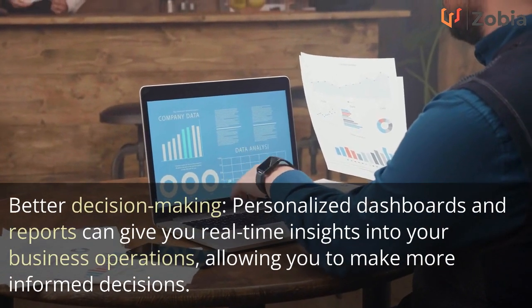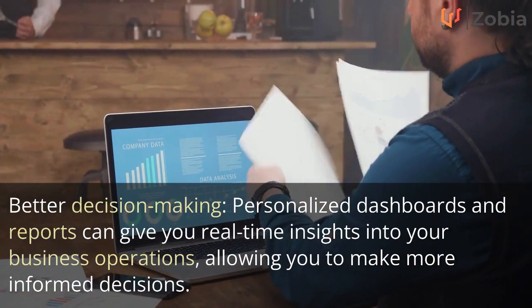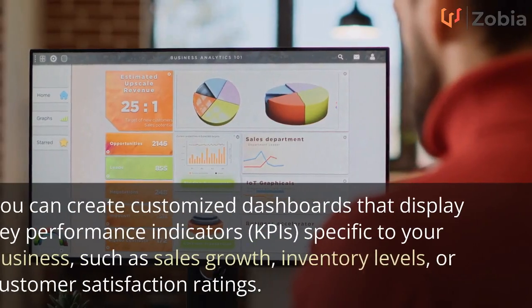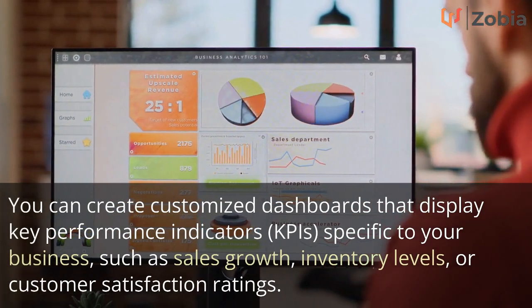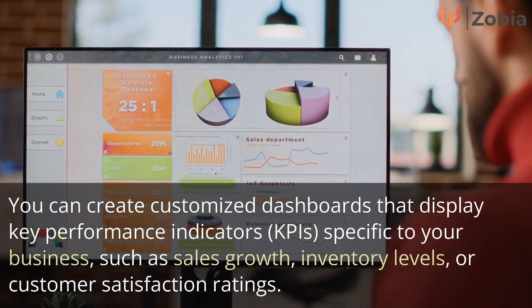Better decision making: personalized dashboards and reports can give you real-time insights into your business operations, allowing you to make more informed decisions. You can create customized dashboards that display key performance indicators (KPIs) specific to your business, such as sales growth, inventory levels, or customer satisfaction ratings.